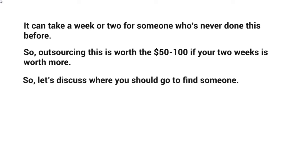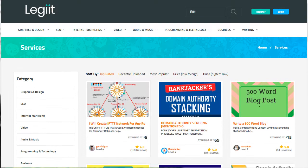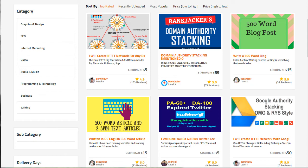Let's discuss where you should go to find someone. We've actually used several of these places, so we will show you particular vendors and freelancers that we have used so that you can simply copy and paste. You want to go to a specific website called Legit.com with two I's — L-E-G-I-I-T dot com. When you get to this page, type in IFTTT in the search bar and click enter. You're going to see a bunch of freelancers that can provide this service.